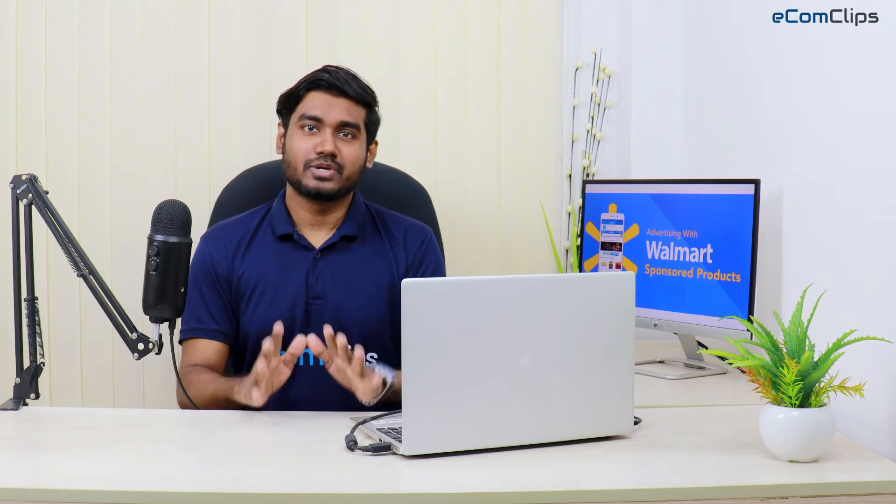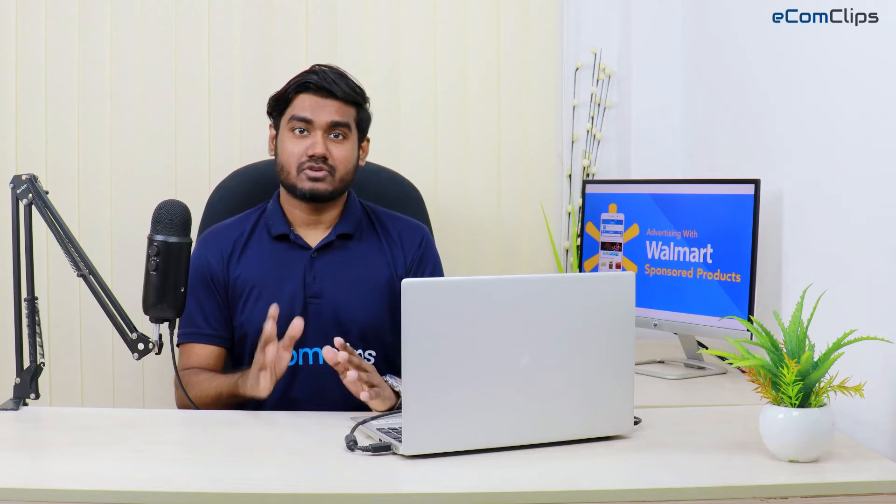This is Saiful from Ecom Clips. Today we'll show why you need Walmart advertising, how to start it, and what kind of ads it offers.